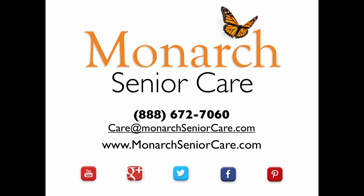The Caregiver Care Netcast is brought to you by Monarch Senior Care. Monarch brings the benefits of assisted living to the comfort of the home you've loved for years, and nobody does more than Monarch to ensure the safety and well-being of the ones you love. You can reach us at 888-672-7060 or visit us on the web at monarchseniorcare.com. You can also find us on YouTube and all the popular social media sites. Monarch Senior Care, the seniors' choice in McHenry County and surrounding areas.